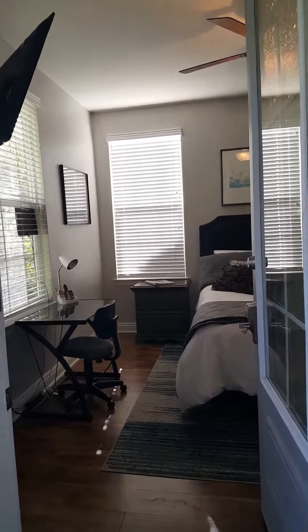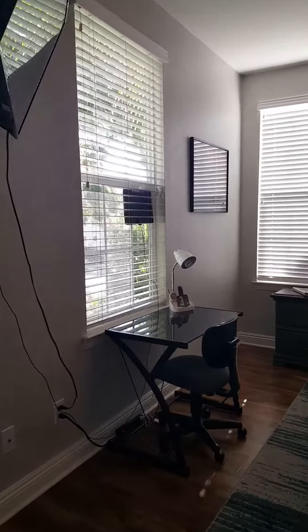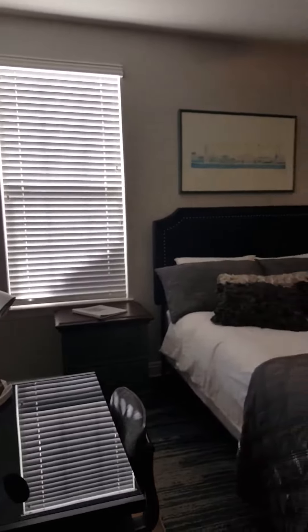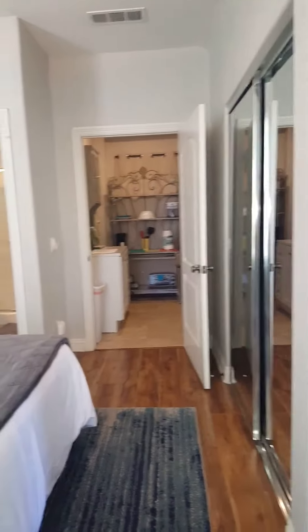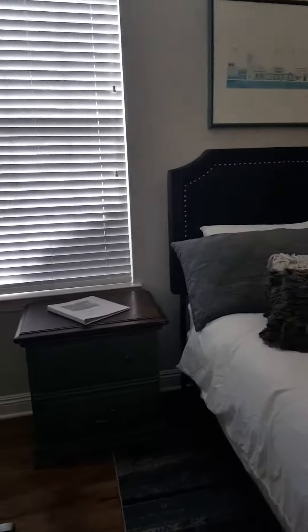Welcome to 6333 Greenhaven Drive — our lovely cozy little studio with a desk and chair for working from home. There's a cozy, comfortable bed and two nightstands with drawers.